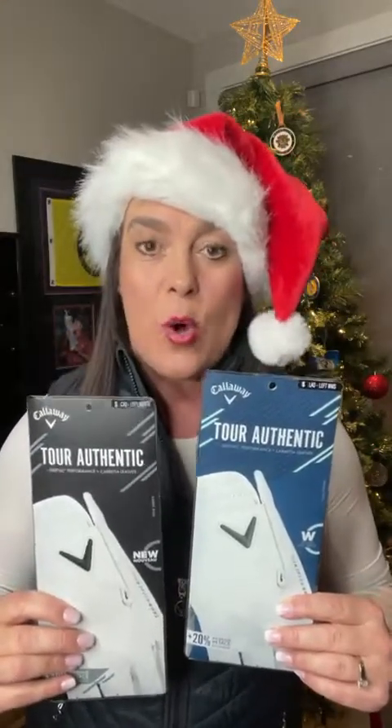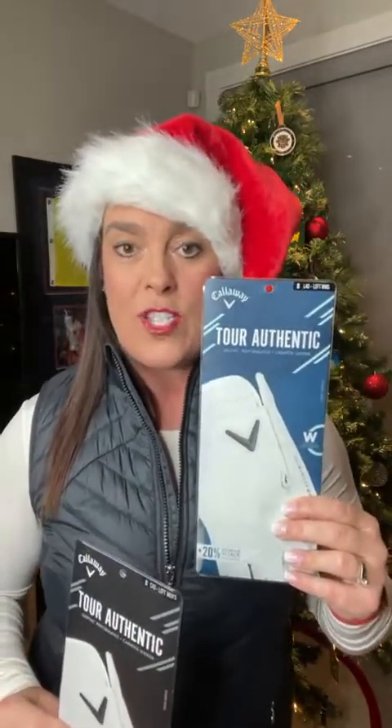Another great stocking stuffer or gift idea — a glove. Who doesn't love a new glove? This is something that always wears down throughout the year. This is the Callaway ladies tour authentic, which a lot of my girlfriends use. It comes in a variety of sizes. I actually use the men's small cadet — cadet means short fingers — because ladies with slightly longer fingers don't fit nicely in the ladies glove. This is my go-to, and the glove I buy for my husband as well. There is nothing like putting on a brand new glove.